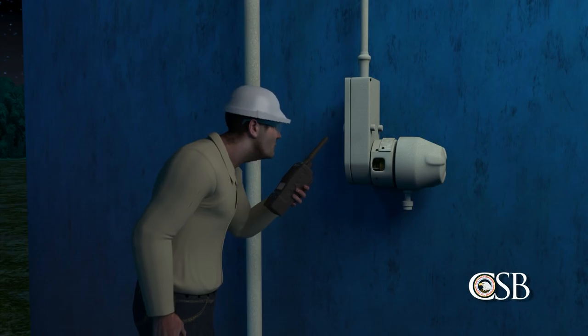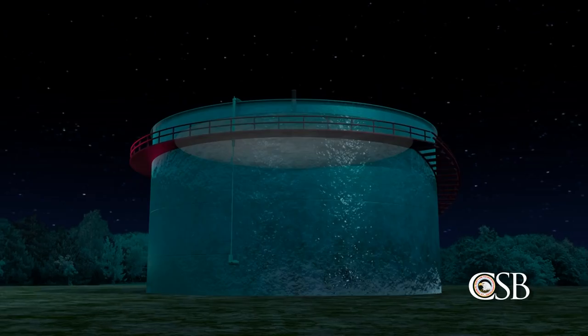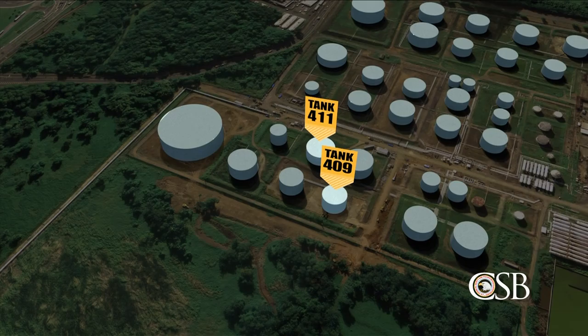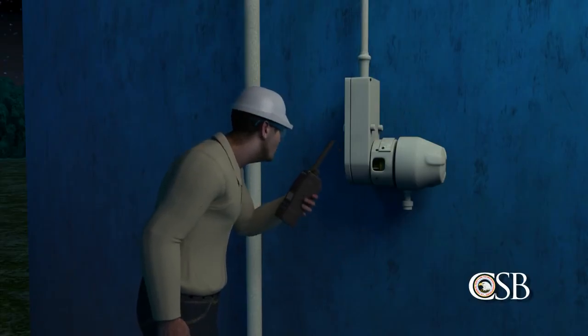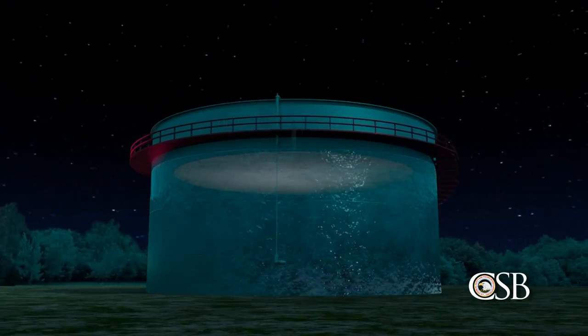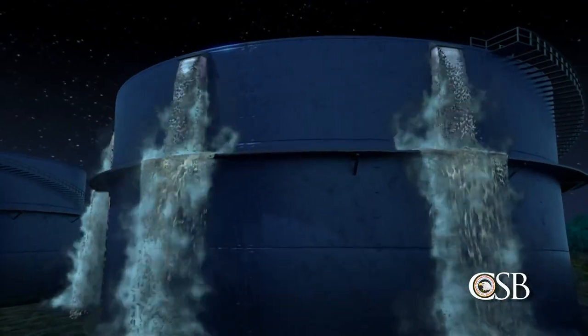At 10 pm the night of the 22nd, as tank 411 reached maximum capacity, operators fully opened the valve to tank 409. At that time, an operator read the level of tank 409 from the side gauge and reported it to his supervisor. The supervisor estimated that tank 409 would be full at 1 am. But shortly before midnight, tank 409 started to overflow.